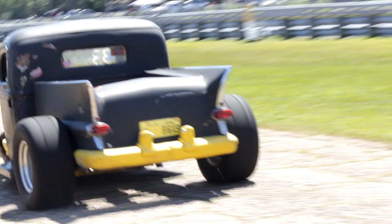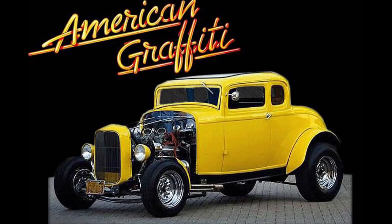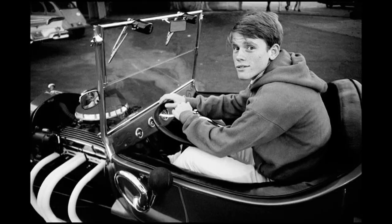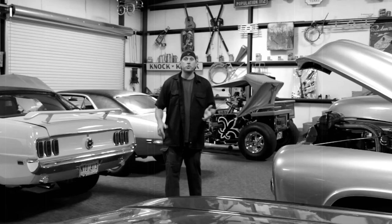So what is a rat rod and where did it come from? Well, according to Wikipedia, a rat rod imitates early hot rods from the 1940s, 50s, and 60s. But not to be confused with traditional hot rods like John Milner's '32 Deuce Coupe from the culturally significant movie American Graffiti, which was released August 2, 1973.